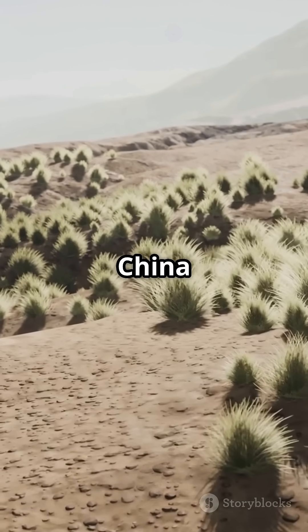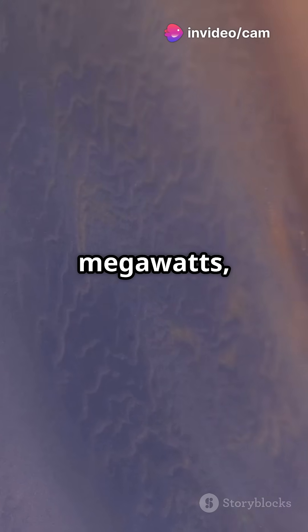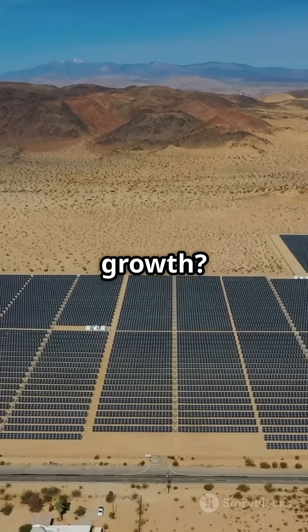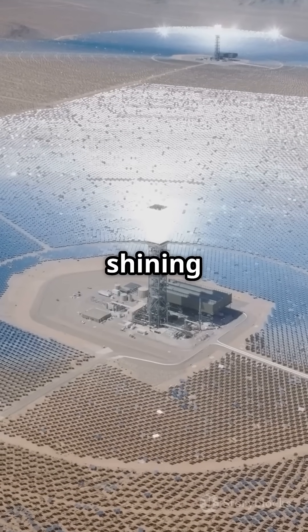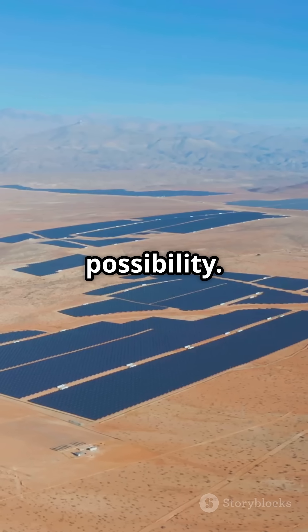As of June 2024, China leads the world in solar capacity with 386,875 megawatts — over 51% of the global total. Their annual growth: a whopping 39,994 megawatts. This Solar Great Wall is a shining example of innovation turning a desert into a sea of photovoltaic possibility.